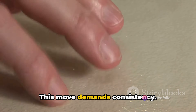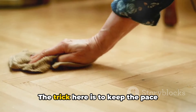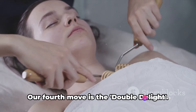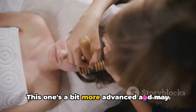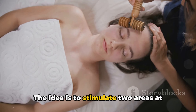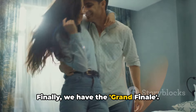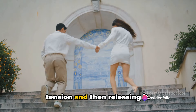The third technique is the steady stimulation. This move demands consistency — find a rhythm and stick to it. The trick is to keep the pace steady, with no sudden changes or surprises. Our fourth move is the double delight, which is a bit more advanced and may require some practice. The idea is to stimulate two areas at once, doubling the pleasure.